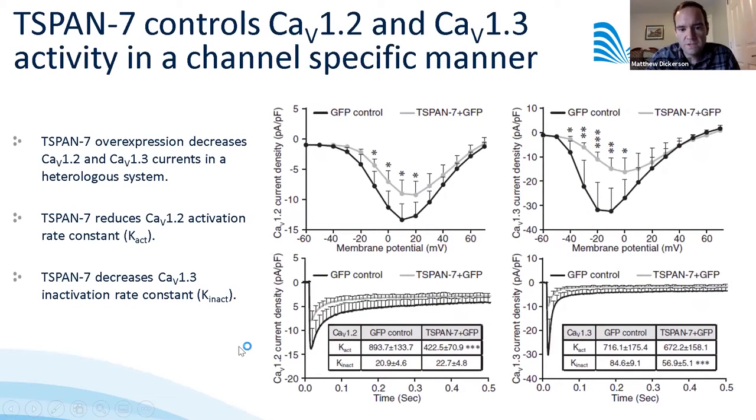Electrophysiological analysis of CAV1.2 and CAV1.3 showed that overexpression of T-SPAN7 decreased the size of both 1.2 and 1.3 currents. We also saw channel-dependent effects on activation and inactivation kinetics: T-SPAN7 reduced the activation rate of CAV1.2, whereas it decreased the CAV1.3 inactivation rate.